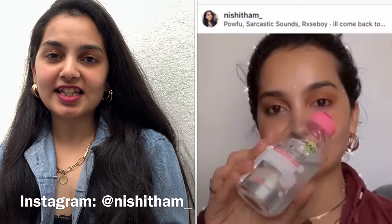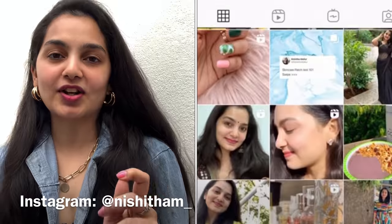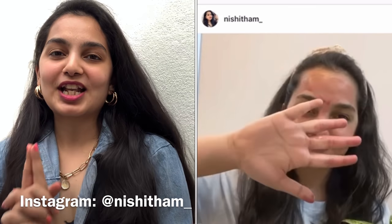Hi guys, welcome back to my channel! If you're watching me for the first time, hello, I'm Nishita and I make videos on beauty, skincare, lifestyle, fashion, and a lot more. Make sure you subscribe to my channel to catch up on all the fun. If you're particularly interested in skincare, make sure you're following me on Instagram because I create a lot of skincare content there, including Skincare Saturdays where I talk about routines and products.